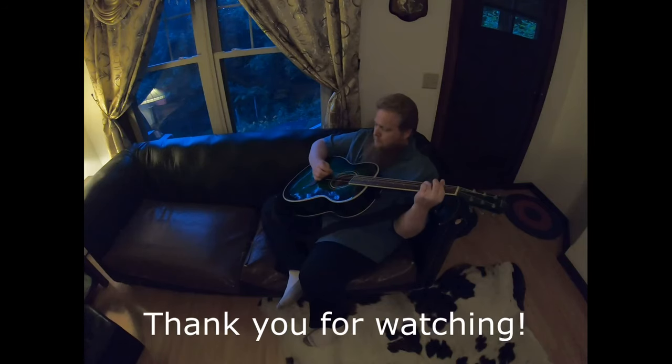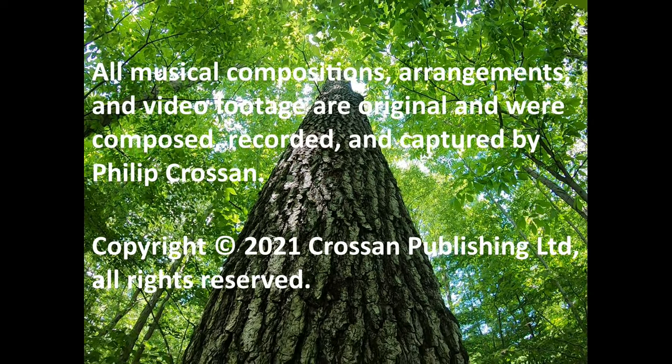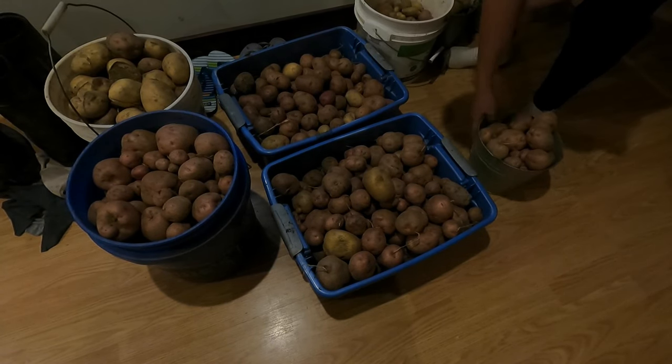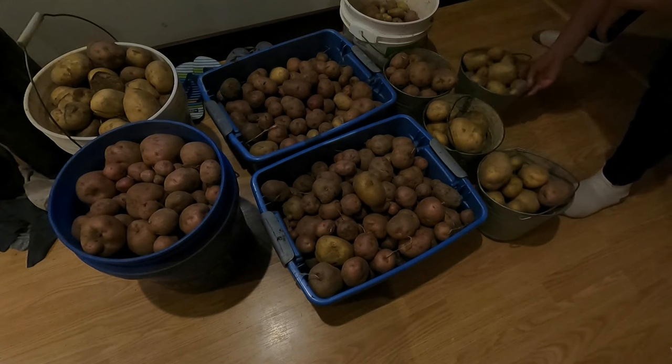Well, that's it for today. If you like this video, go ahead and give us a thumbs up, and please subscribe to our channel if you haven't already. If you want notifications when we put out a new video, hit that notification bell. Thanks for watching. We'll see you next time. Bye!